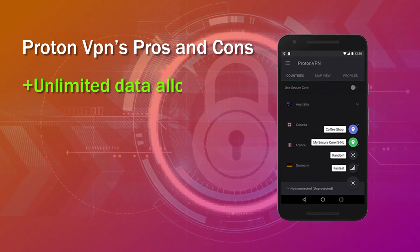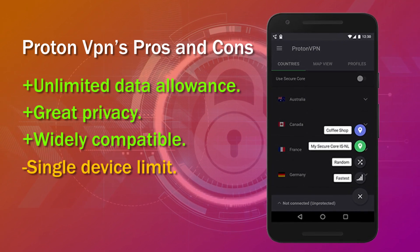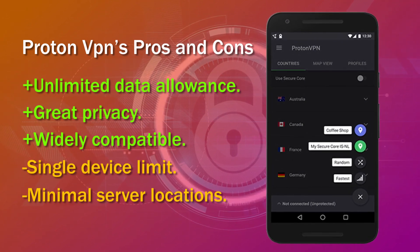ProtonVPN's pros and cons. Pros: unlimited data allowance, great privacy, widely compatible. Cons: single device limit, minimal server locations.